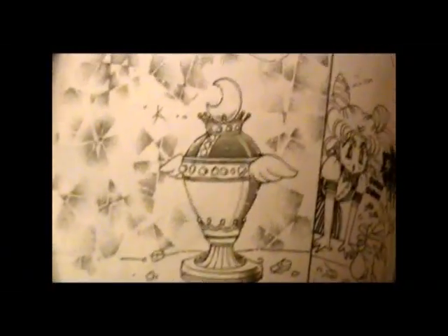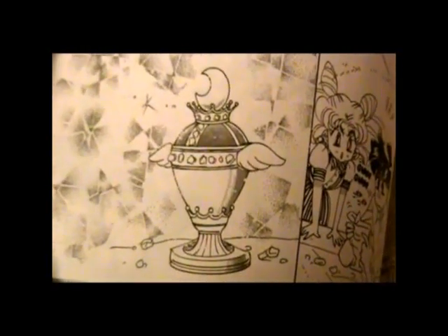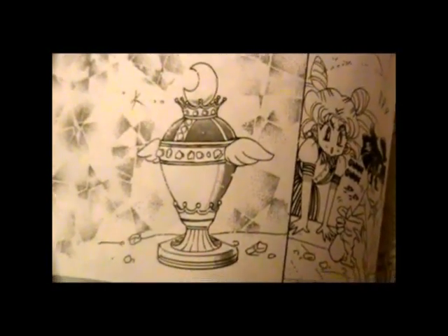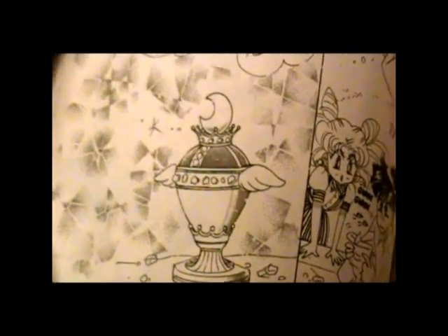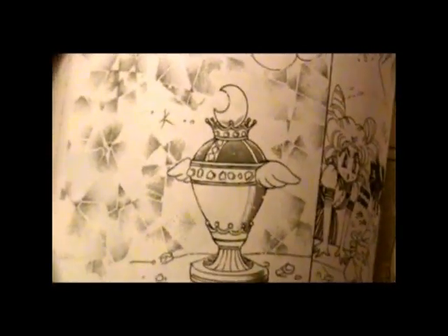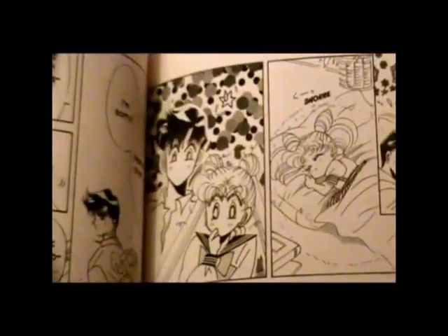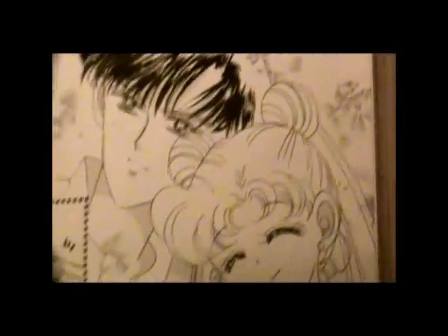While the first anime introduces the concept of the Holy Grail via a segment involving Professor Tomoe — and yeah, that's how you're supposed to say his name too — Chibiusa actually introduces the concept of the Holy Grail in the manga. The bad guys don't actually know about this thing to begin with; it's not exactly on their agenda. And that's going to play a big role in the next book.